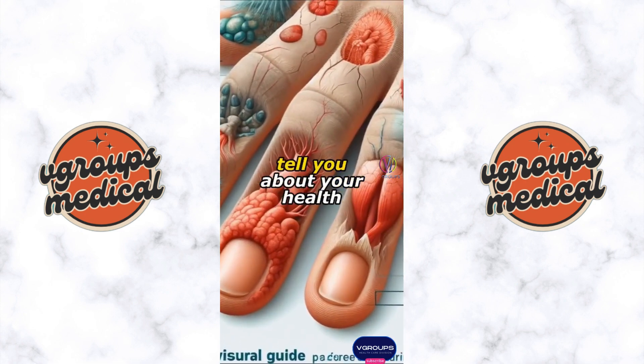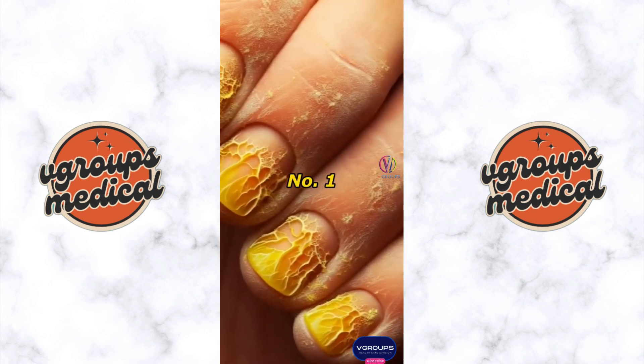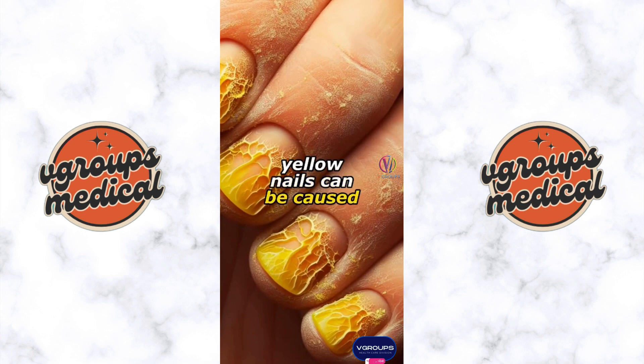Seven things your nails can tell you about your health. Number one: yellow nails can be caused by fungal infections or nicotine from smoking. Nail biting may also lead to yellow discoloration due to bacteria and keratin debris.